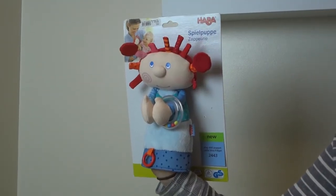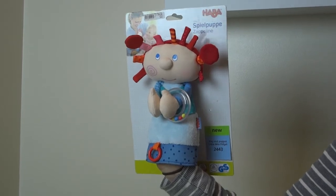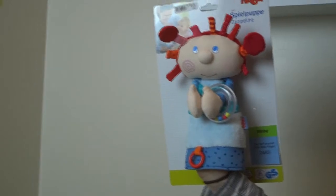This is Habba item number 2443. It's the Little Miss Fidget Play Doll. This cute little glove puppet has a lot of different features that your little one will love.